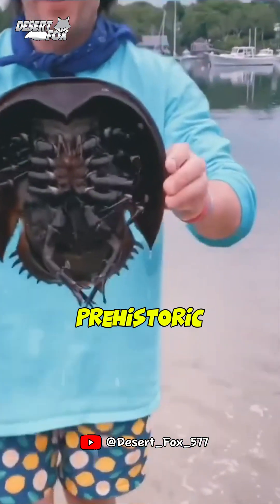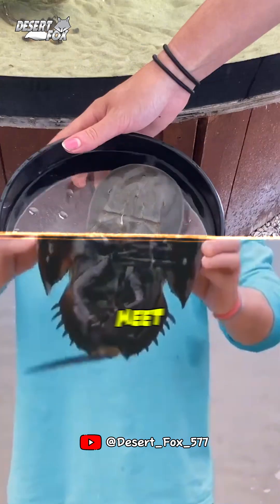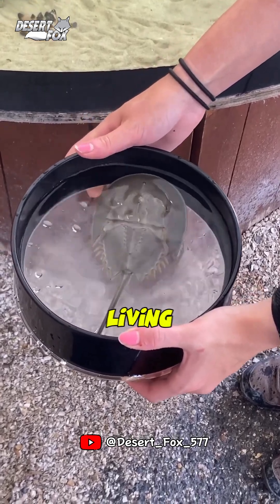This is one of the most unusual and prehistoric-looking animals in the world. Meet the horseshoe crab, a true living fossil.